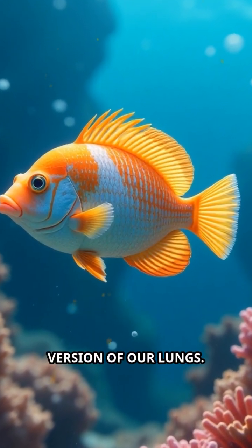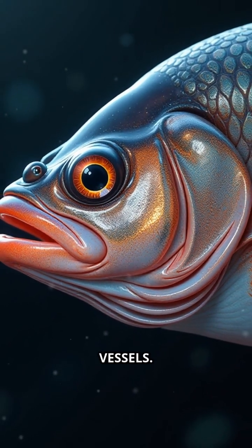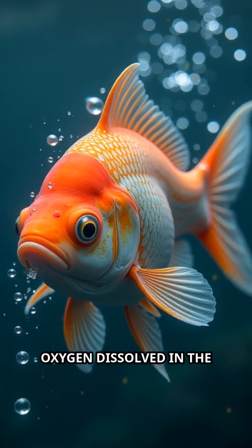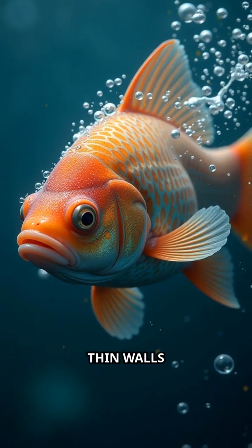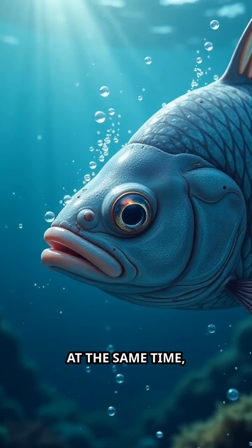Gills are like the fish version of our lungs. They're made of thin layers of tissue rich in blood vessels. As water flows over these gills, oxygen dissolved in the water passes through the thin walls and enters the fish's bloodstream.